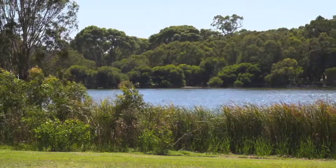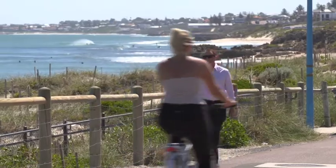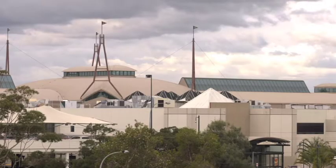This location is second to none — directly next to the beautiful Lake Gwellup Reserve, four kilometres to the beach and only 10 kilometres from the Perth CBD, and only minutes away from both Caranup and Innerloo shopping centres.